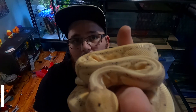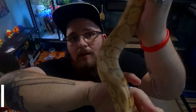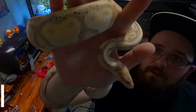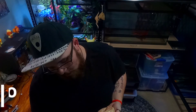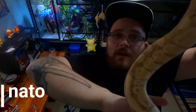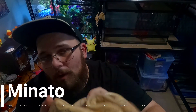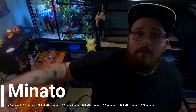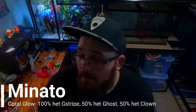Minato is a coral glow, 100% het for G-stripe, 50% het clown, 50% het ghost. That means I have some hets to prove out. I've got two friends with clown stuff who are willing to let me mate him to try to prove that het — we'll split eggs. I don't know anybody with ghost stuff, so I might need to buy a ghost female. If I can prove out that triple het, this will be a star in the ball python breeding I do. We work mostly with crested geckos but have a little ball python and corn snake action going on too.